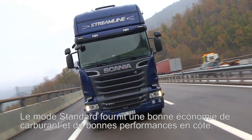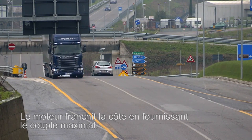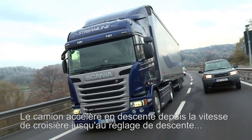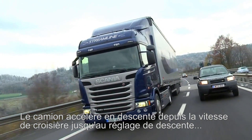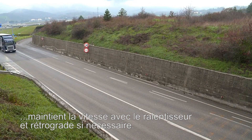Standard mode provides good fuel economy and good hill performance. The engine climbs the hill delivering maximum torque. The truck accelerates down the hill from cruising speed to the downhill setting, holds the speed with the retarder and changes down if needed.